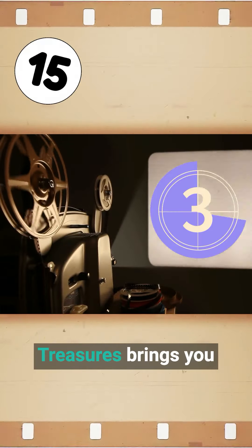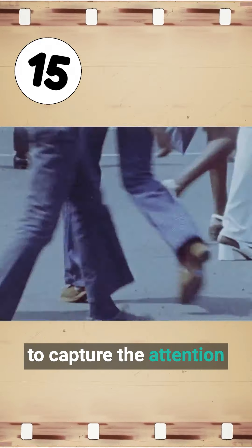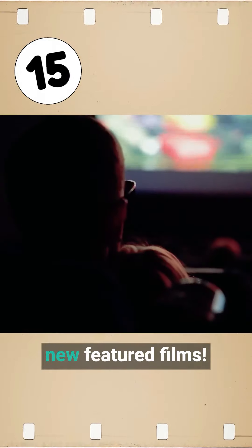Day 15 of Our Holiday Treasures brings you a piece of cinematic history that was used to capture the attention of pedestrians and bring them into the theaters to watch new featured films.